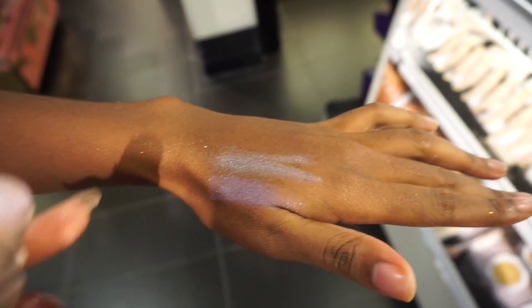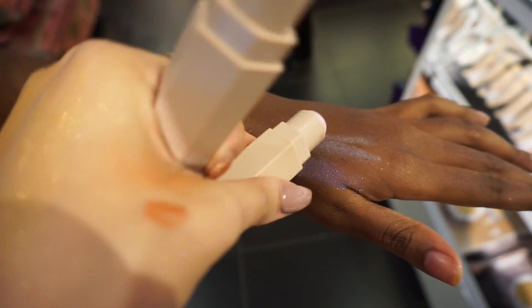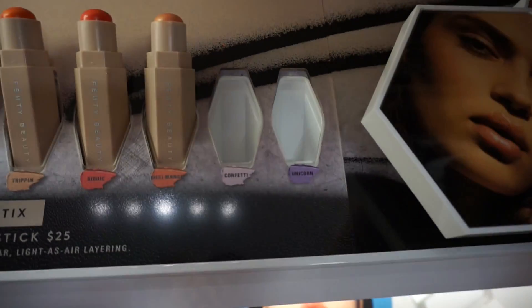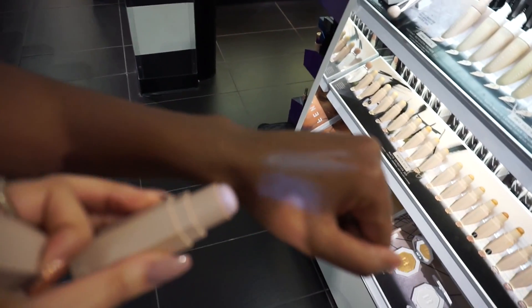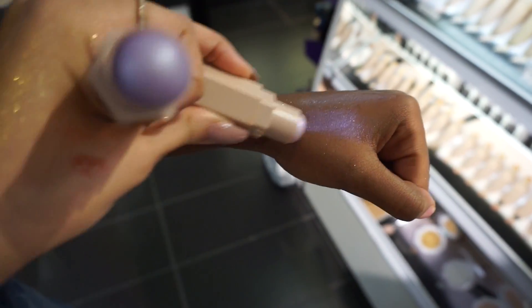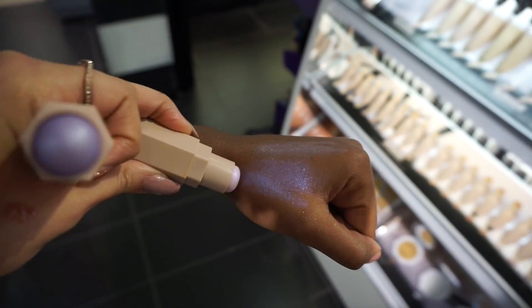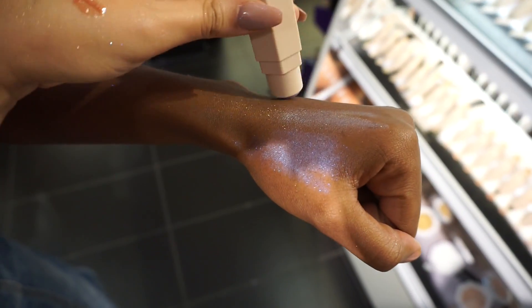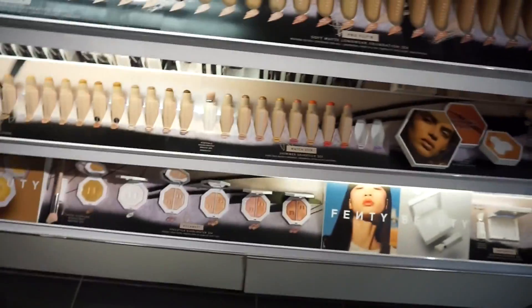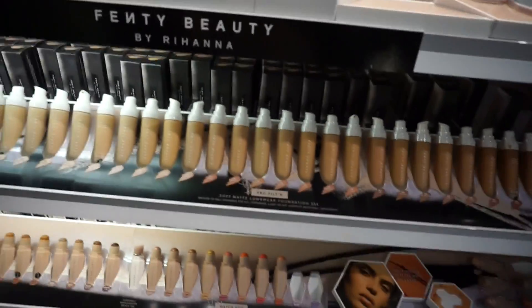Alright, so we swatched. This is Confetti — the light one is Confetti. And this one is Unicorn. So this is Confetti, and look at how purple this one is. And then look at Unicorn. I can't even see, I hate this camera — it's just reversed. Yeah, I think I'm getting Confetti though. It's lit.